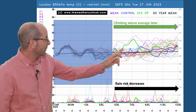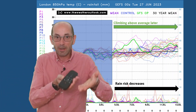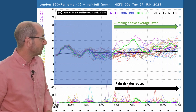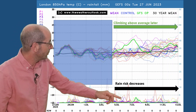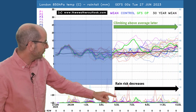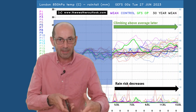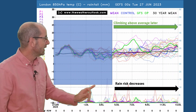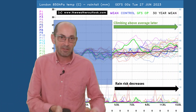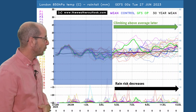Towards the end of the second week, the thick purple line is climbing above the thick black line, and more of the individual runs are bringing warmer air across the southern part of the UK — so the trend later on is upwards. The rain risk is indicated by the number of spikes as we go forward through time. There are a few early on, so there will be some rain around potentially, but amounts in the south are probably not great. Later on, the number of spikes perhaps starts to reduce — the tendency is for the chance of rain to be falling as we go through week two.